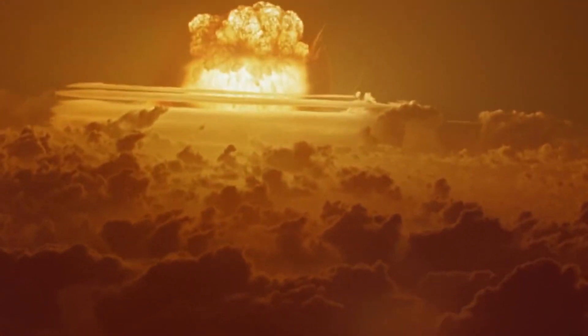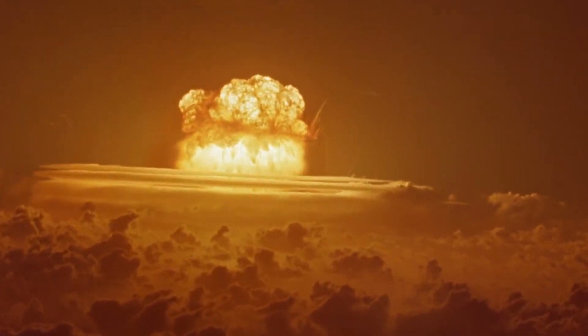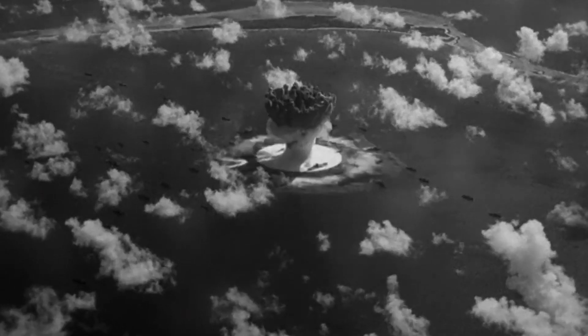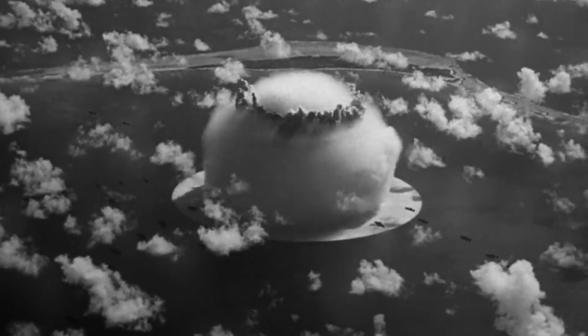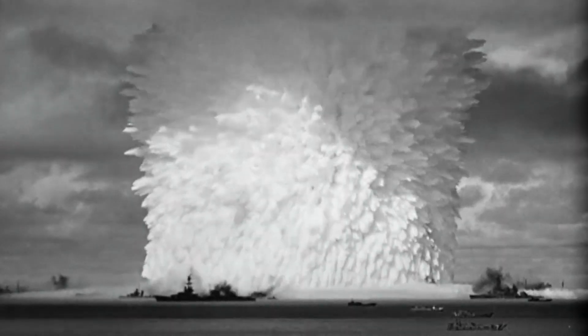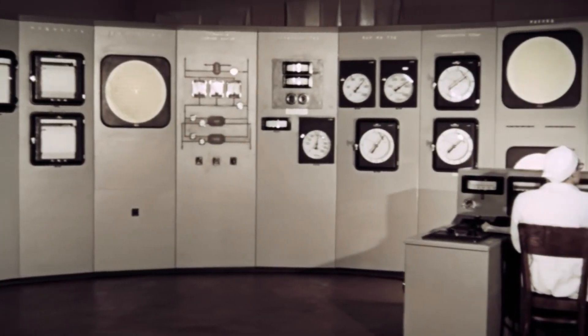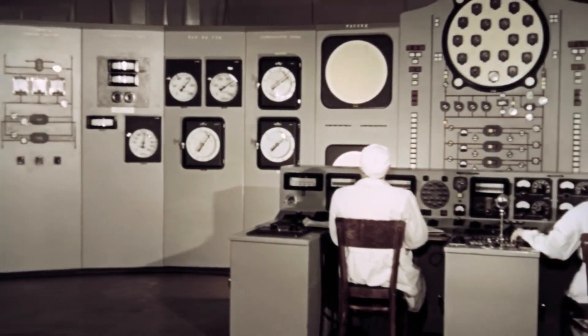Atomic energy was one of the most important breakthroughs of the 20th century. The mastery of this tremendous force gave mankind many new opportunities, which of course immediately found military use. However, over time, the scientists who created the most destructive weapon in history found more peaceful missions for this force. So, the nuclear power industry appeared.